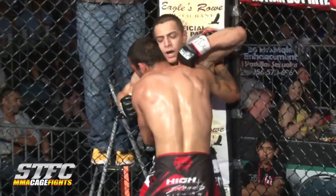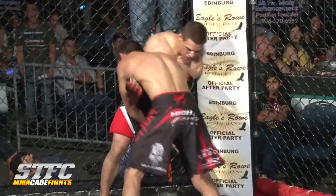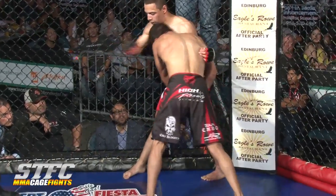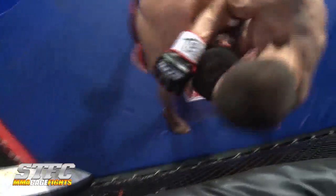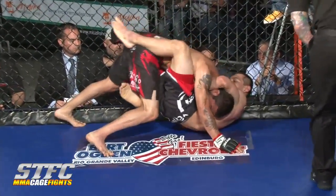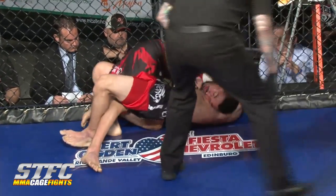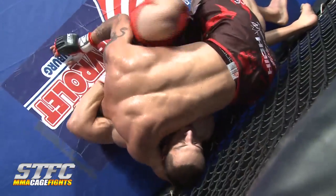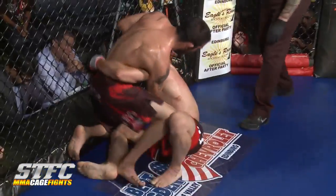Another lift by Leroy right there. Ruben needs to use a cross-face to get the pressure off or he's going to get driven out. If I were Leroy, I'd separate and keep it standing — he's been winning all the stand-up and is wasting energy on the ground. I think Leroy is looking for a big highlight slam. Now he's caught in a guillotine — it's deep, but from half guard. Good composure by Leroy. That's probably the only danger I've seen Leroy in this fight. Safe to say Leroy won that round.